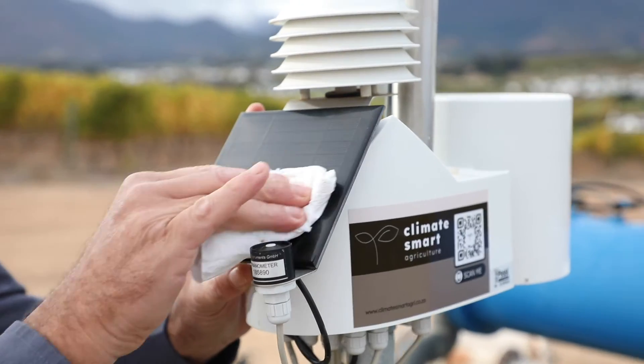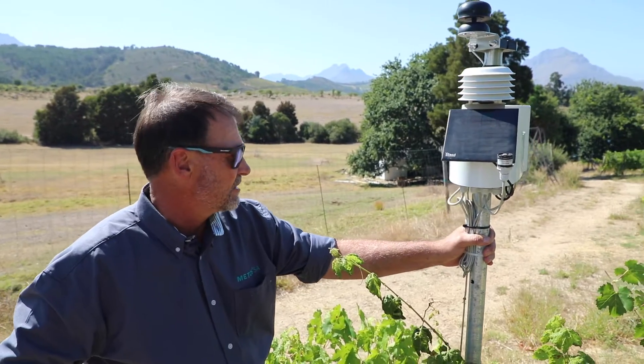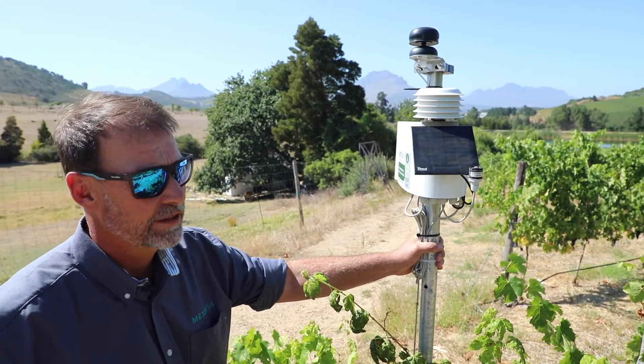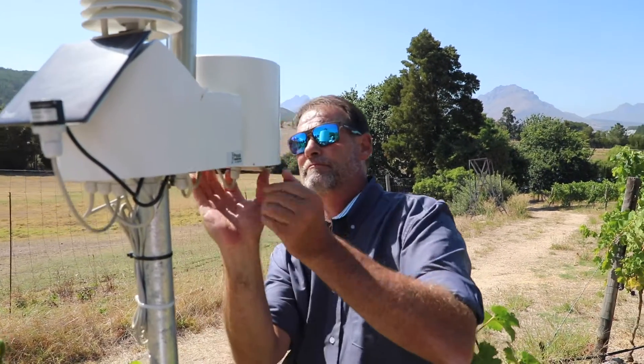Finally, it has a solar panel that powers the station autonomously, so it doesn't need electricity to run at all. This weather station is a very valuable tool for this vineyard — the cost of it versus the value of this crop, it's just an absolute must-have.